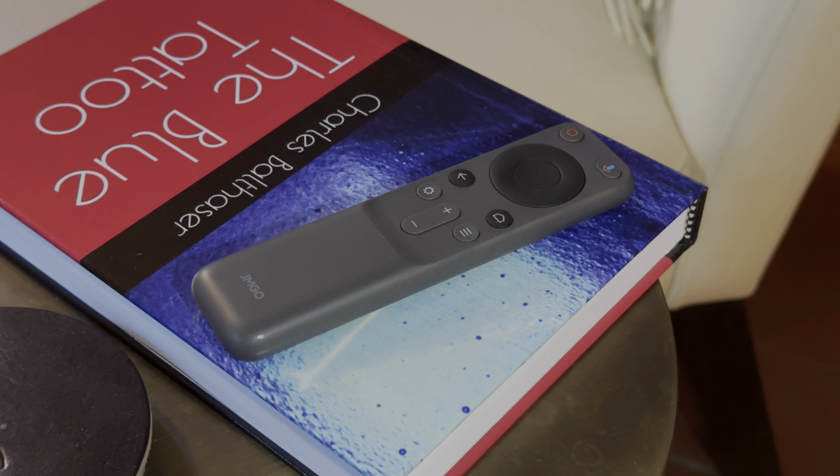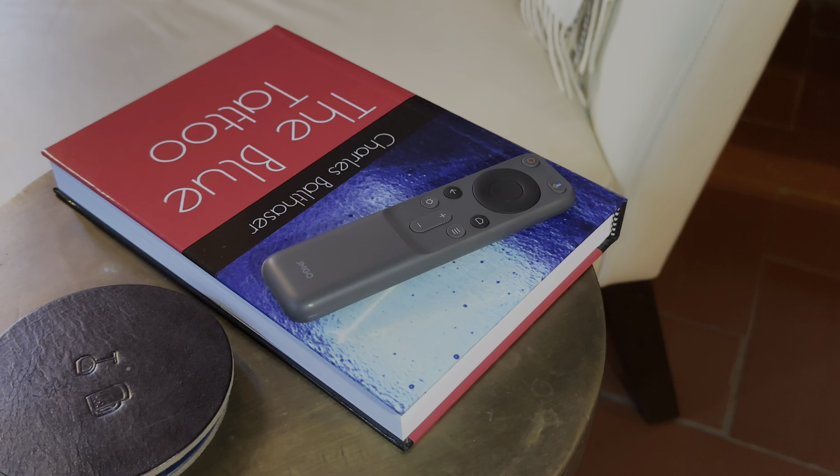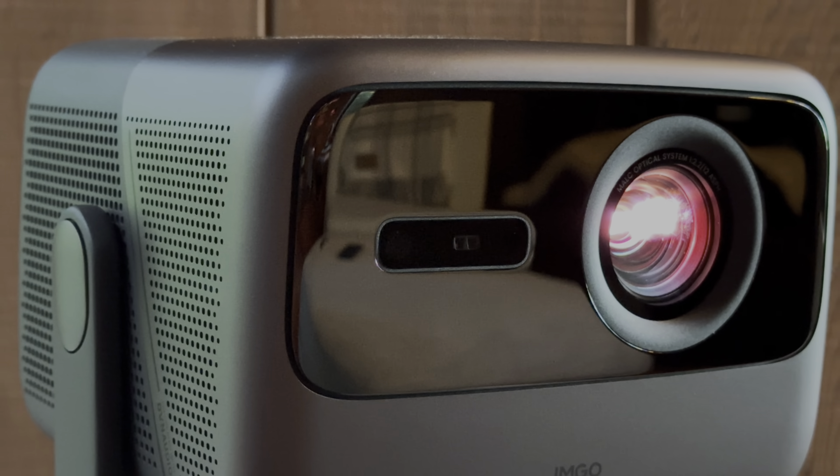Check out the JMGO N1 Ultra Triple Laser Projector by JMGO — I highly recommend it. It started closer to $3,000, which was already a great deal, but has now come down to under $2,000 for their top-of-the-line triple laser projector. If you're in the market for upgrading your television or cinema experience, I can't recommend it highly enough. Thanks so much for spending time with me and coming into my home — I hope you enjoyed this review. See you next time!